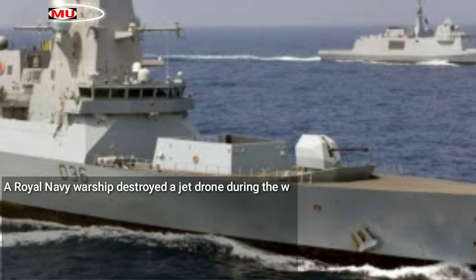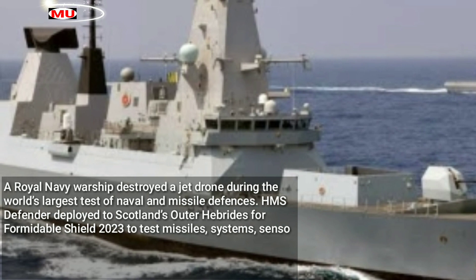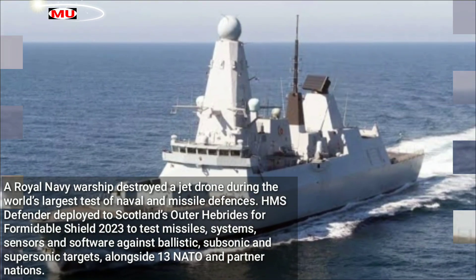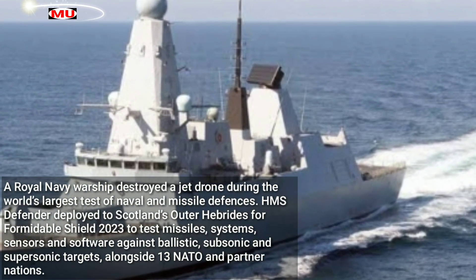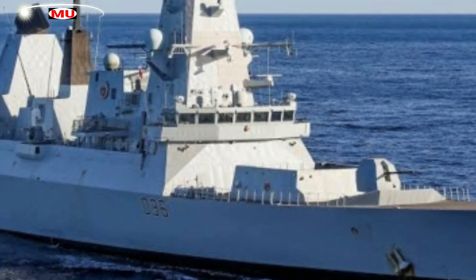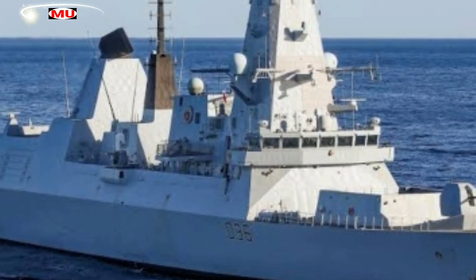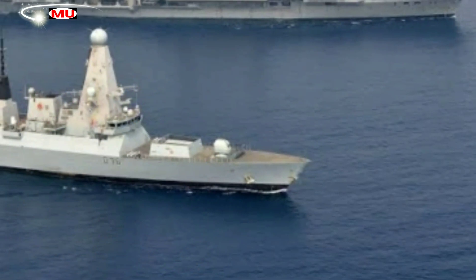A Royal Navy warship destroyed a jet drone during the world's largest test of naval and missile defenses. HMS Defender was deployed to Scotland's Outer Hebrides for Formidable Shield 2023, testing missile systems, sensors, and software against ballistic, subsonic, and supersonic targets alongside 13 NATO and partner nations. The Type 45 led the Royal Navy's participation as a dedicated air defense destroyer, designed to shield a task group, culminating in a firing of her Sea Viper missile system — the £1 billion warship's primary weapon.